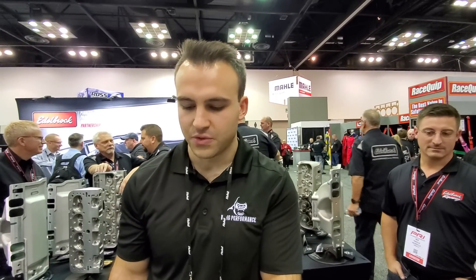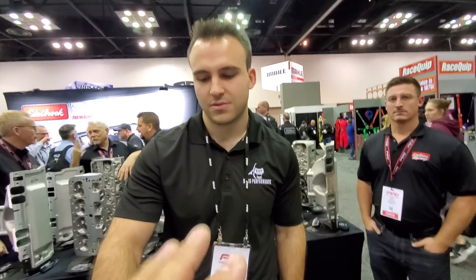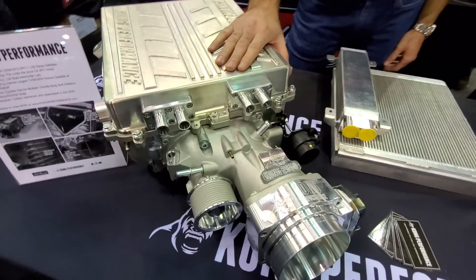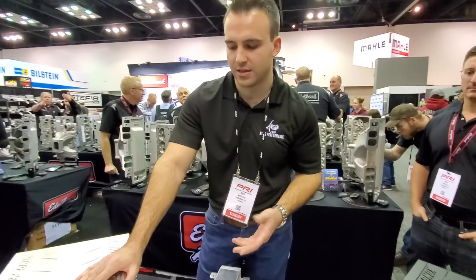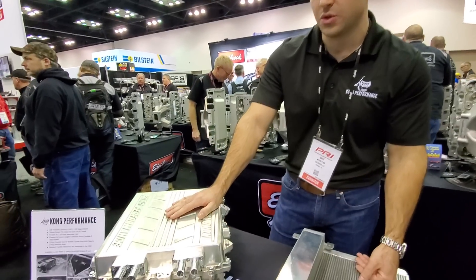So you got a couple of blowers here. These are our new TVS 2650s. This is the direct LS9 replacement for the 2009 — I got Coyote fans so tell them exactly what vehicle it goes on. Corvette. Yeah, 2009 to 2013 C6 ZR1. It's a direct replacement, entirely new unit. It's a TVS 2650 and it's also got our new lid on it.